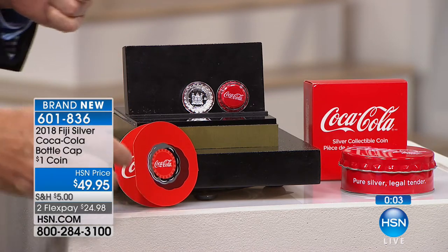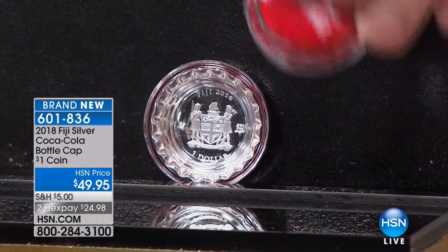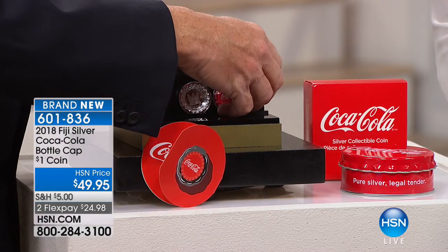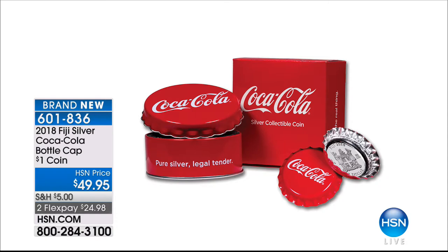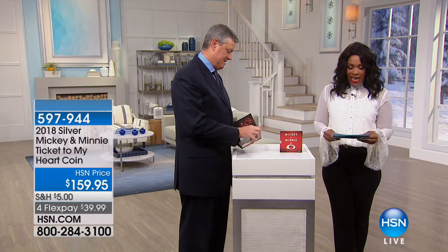People ask, 'So Coca-Cola is collectible?' If you ever go to Atlanta and visit the Coca-Cola Museum and wait two hours to check out with all the Coca-Cola stuff you bought — which I've done with my oldest son — it is an experience. 2018, just released, Certificate of Authenticity, individually numbered. That is the package you get for $49.95. Hundreds are going out right now. You can use FlexPay — two FlexPayments of $24.98.